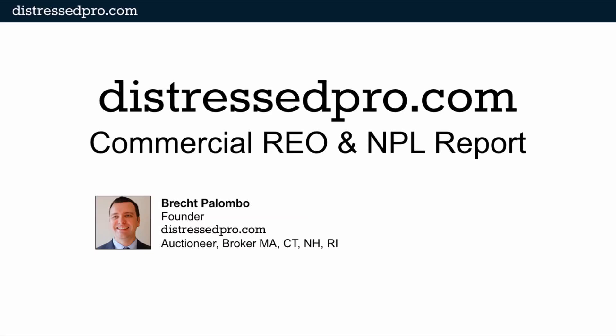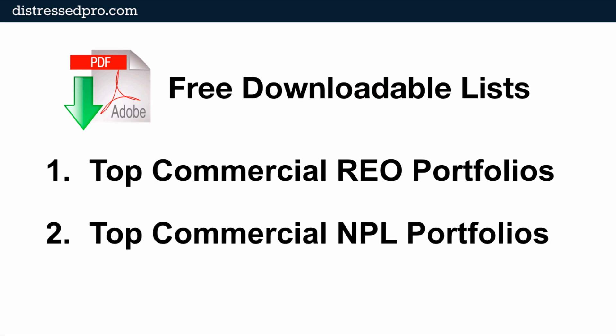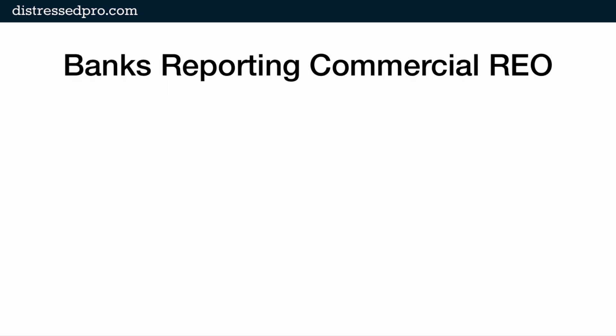Hi, this is Breck Palumbo with DistressPro.com and this quarter we're trying a little different approach to our commercial REO and NPL report. We're excited to do it and we hope to be bringing you more videos in the future. Before I get started, if you stick around to the end, I've got two links for where you can go to get free downloadable lists of the banks with the top commercial REO portfolios and the US banks with the top commercial non-performing loan portfolios. Let's get right into it.